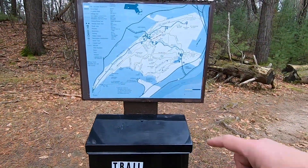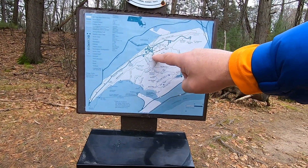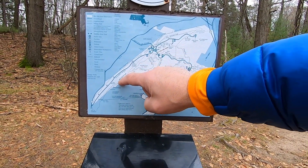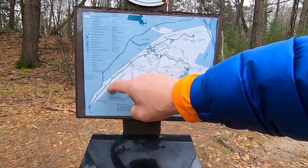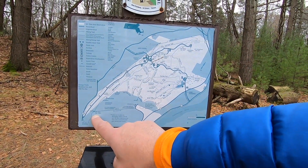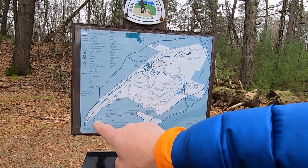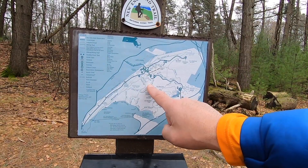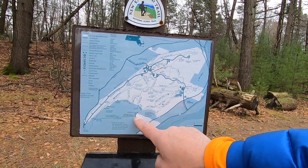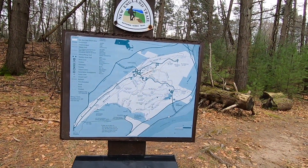Our plan for today is to start here in the middle of the reservation and head south along the Metacomet and Monadnock Trail all the way to Mount Tom. We're likely going to take an alternate route back which may involve either some of these trails or possibly coming down the old Mount Tom railway grade and working our way back up through the park. We'll see how it goes when we get there.